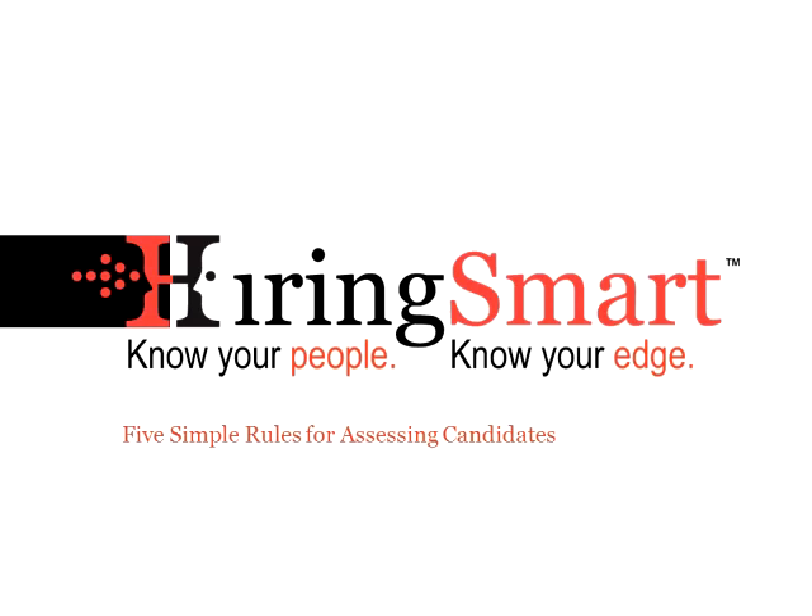The assessment market is complex with over 4,500 tools for you to choose from. While the assortment can be dizzying, there are actually relatively few that are valid for use in the hiring process. When we look at assessment tools, we are evaluating them against five simple rules. The tools that we recommend for use in selecting candidates must meet all five of these criteria.